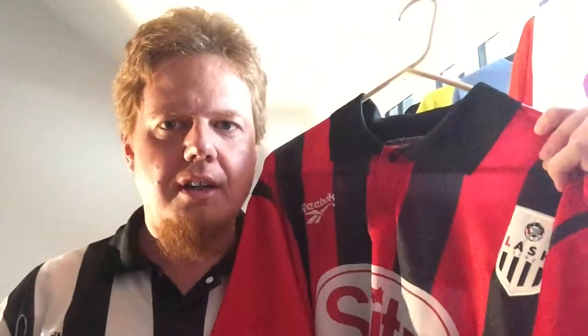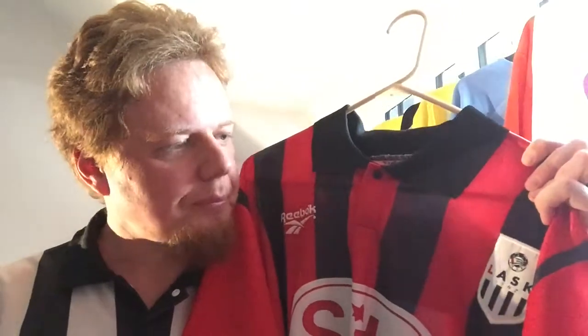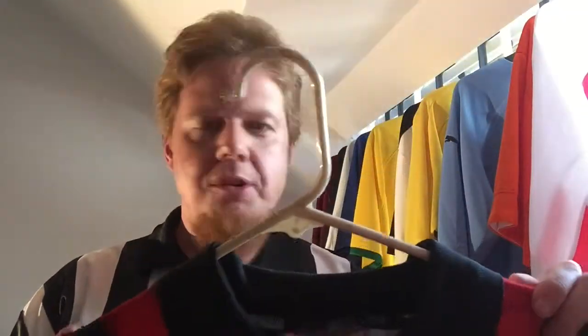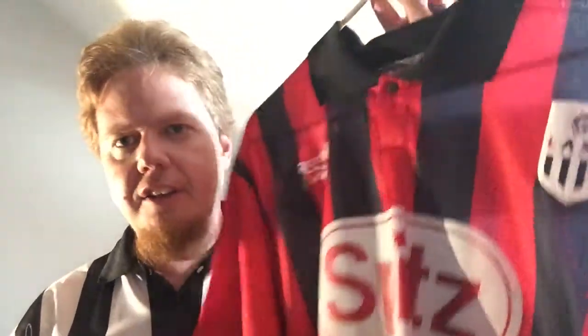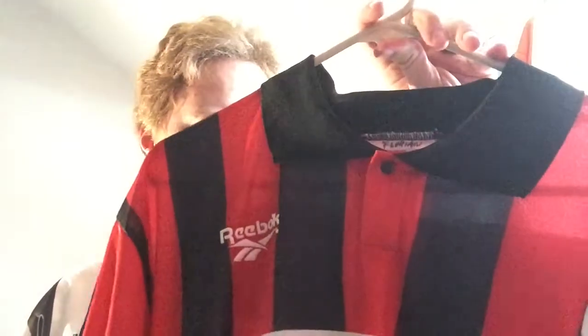At the end of the 1999 season, we had switched from Reebok to Puma, and they had this promotion where you could hand in your old Lask shirt and get a new Puma shirt for free. My brother wanted the red away jersey from Puma, so he decided to trade in this one to get the Puma jersey in red and black.